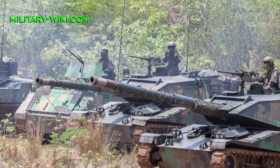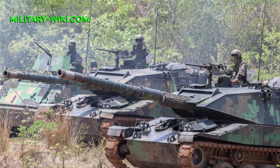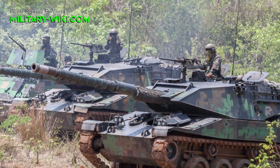The Stingray is equipped with a 535 horsepower diesel engine, giving a maximum speed of up to 70 km/h and a range of 480 km.